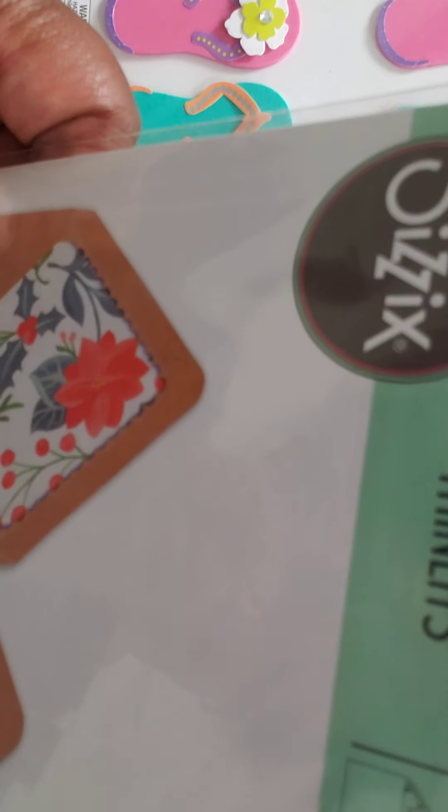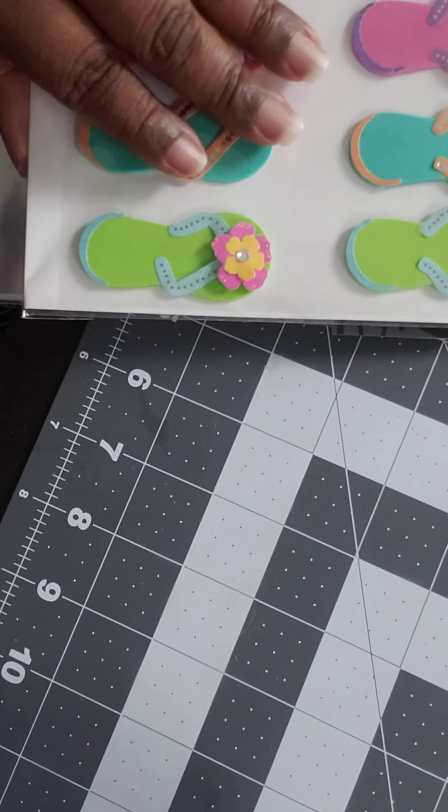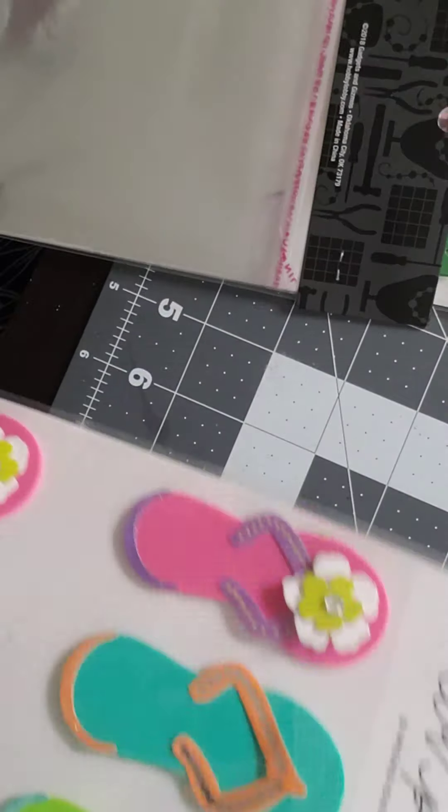I was able to pick up this envelope liner from Sizzix, and that was for $6.74.